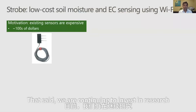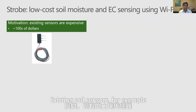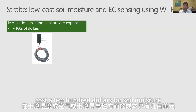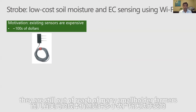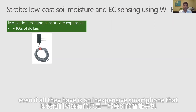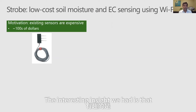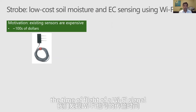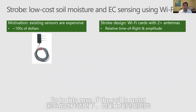We are continuing to invest in research to further drive down the cost of sensing. Existing soil sensors, for example, cost a few hundred dollars for soil moisture or electrical conductivity, and at that price they are still out of reach for many smallholder farmers. However, most of these farmers still have a smartphone — even an inexpensive one — which has a Wi-Fi chipset in it. The interesting insight we had is that the time of flight of a Wi-Fi signal depends on the permittivity of the material, so if the soil is moist, the signal will take longer to travel the same distance.